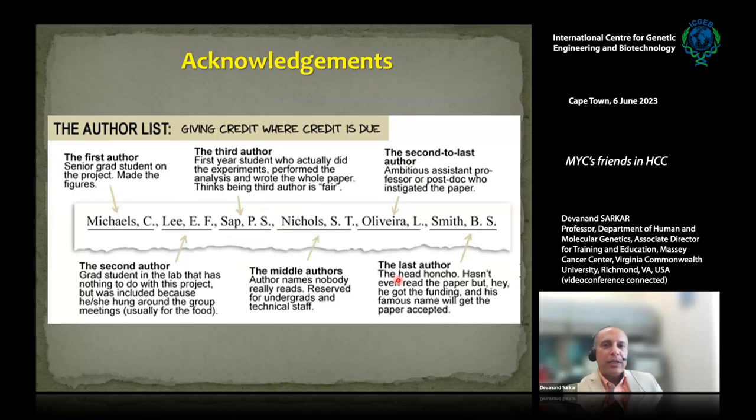Before acknowledging contributors, I want to show this cartoon of an author list. The first author made the figures; the second author was included because they were part of the group and usually for the pizza provided; the third author actually did the experiments, performed the analysis, and wrote the paper yet thinks being third author is fair. There are middle authors whose names nobody reads, a second-to-last ambitious assistant professor who started the project, and a last author — the head honcho who maybe hasn't even read the paper but got the funding and whose famous name gets it accepted. This is a cartoon and not what we practice in our lab — we give credit where it is due.